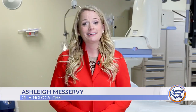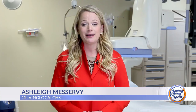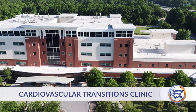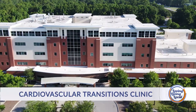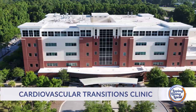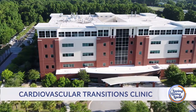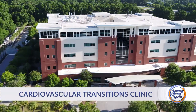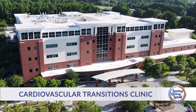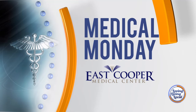Good afternoon and thanks for joining us for Living Local, your lifestyle show for all things Charleston and beyond. I'm Ashley Mazurbi. It's Medical Monday at East Cooper Medical Center and today we're visiting the Cardiovascular Transitions Clinic to see how this new state-of-the-art facility promises to improve the overall experience and quality of care for those suffering from a wide range of heart-related conditions. Medical Monday, sponsored by East Cooper Medical Center.